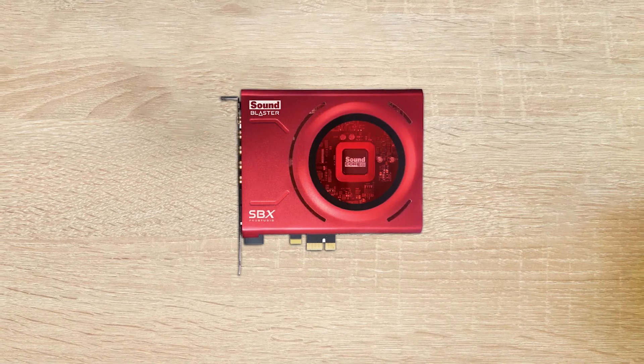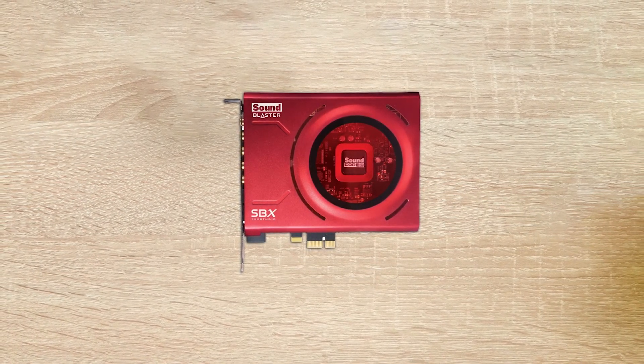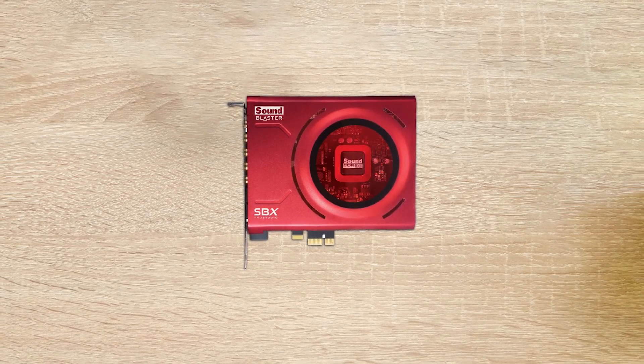You get a more realistic and crystal clear sound quality. The sound card comes with a 116dB SNR — one of the finest quality ratings you'll find on the market.